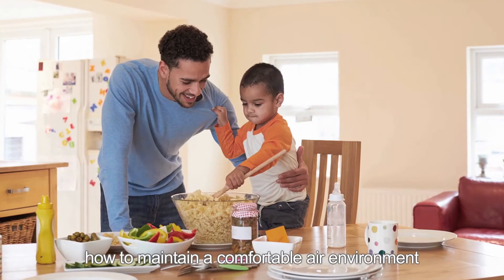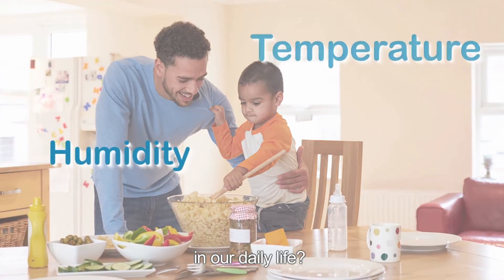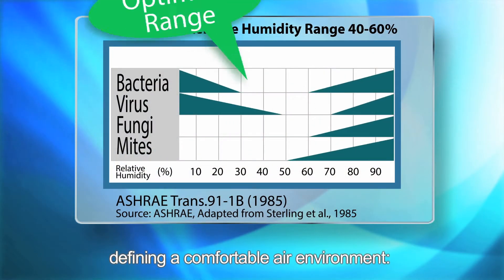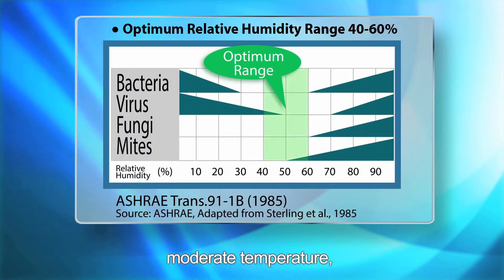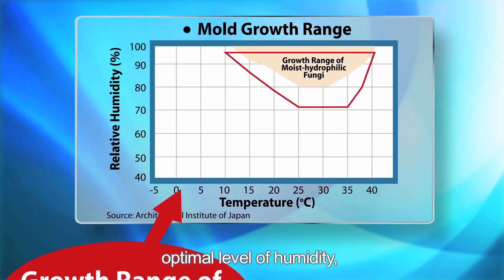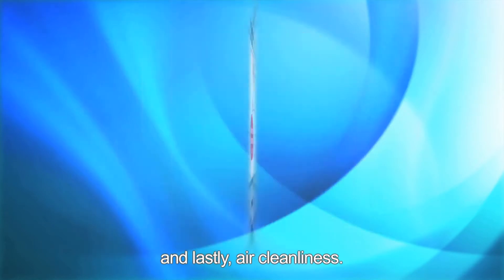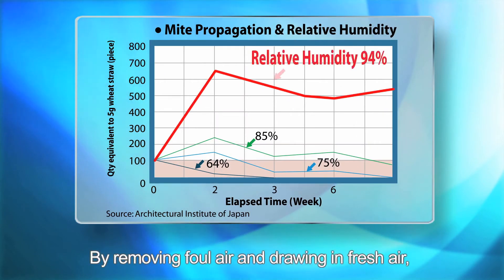So, how to maintain a comfortable air environment in our daily life? There are four crucial factors defining a comfortable air environment: moderate temperature, optimal level of humidity, air flow that balances temperature and humidity, and lastly, air cleanliness — by removing foul air and drawing in fresh air.